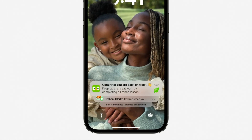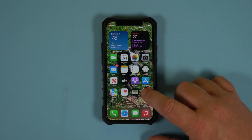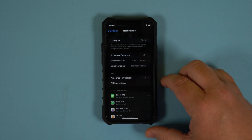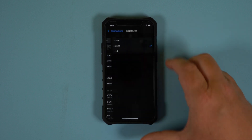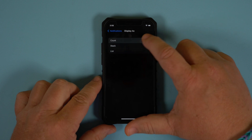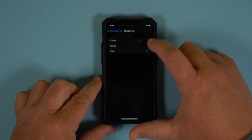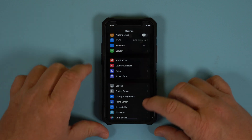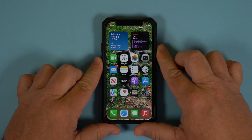Another added function to the lock screen is how your notifications appear. Under the settings and notifications, you now have an option to display them differently. This lets you pick how you want the messages to appear — a stack, count, or a list. This can help keep things cleaner looking. They also appear from the bottom of the phone instead of the middle, blocking everything.